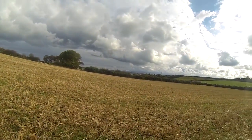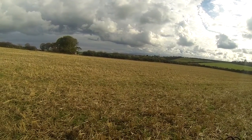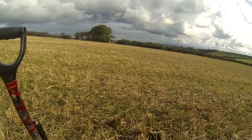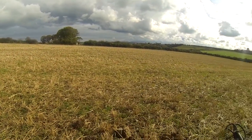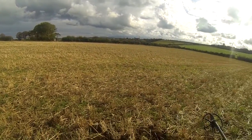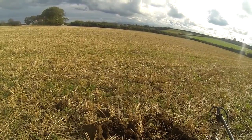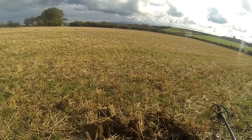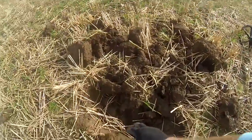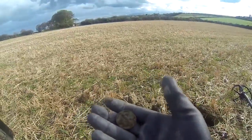Welcome back — it's the next day after my last video. Neil's not with me today; he can only join me on a Thursday, so it's Friday and I've just finished work. I've come back to this field and I've literally been here five seconds. I've dug two targets — one was a piece of copper pipe — and now here's my next target, down in the hole, and it looks like a coin. Let's have a look at what it is.